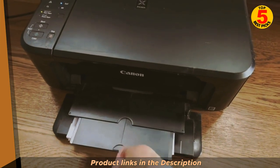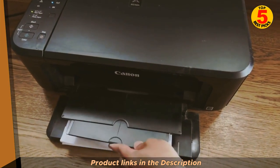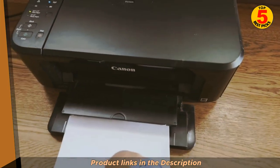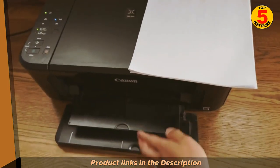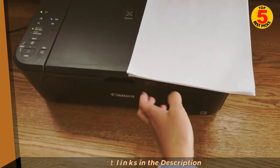The MG3620 has a maximum print resolution of 4800x1200 dpi, which is sufficient for producing sharp, clear documents and photos. It can also print borderless photos up to 8.5x11 inches.